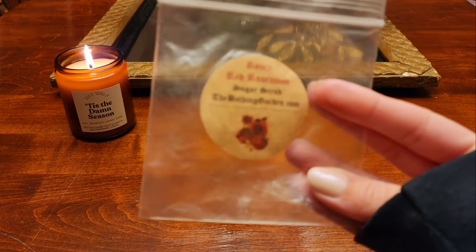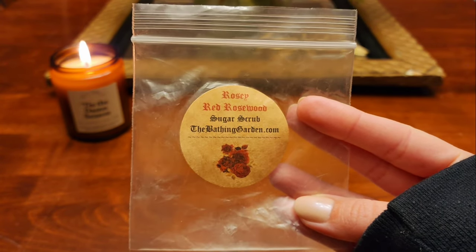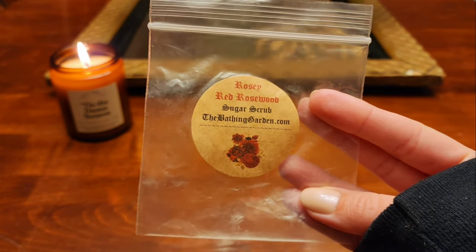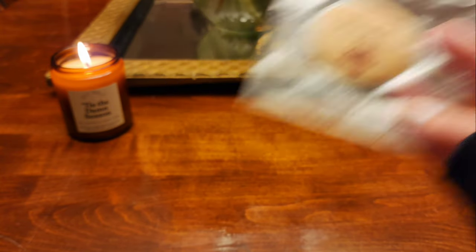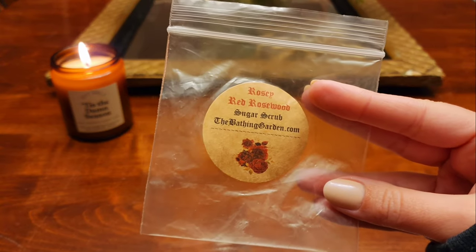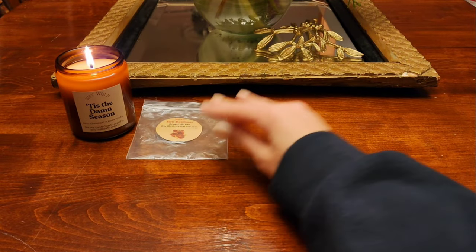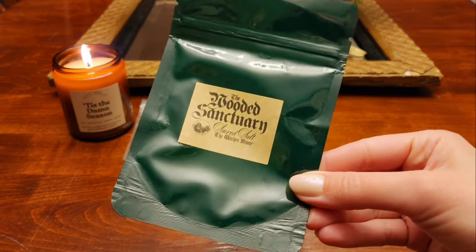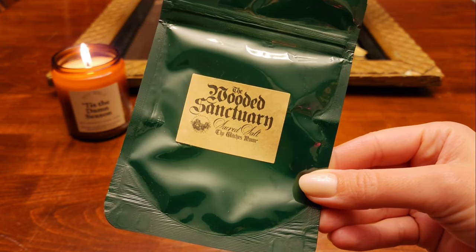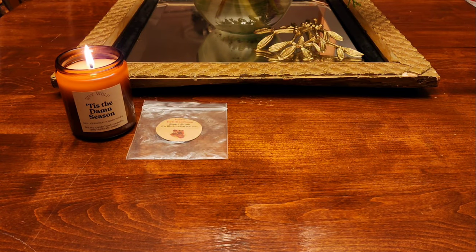The first thing here is Rosy Red Rosewood sugar scrub from The Bathing Garden — I think Candy sent me this. I loved this, I love the scent, so nice. I love The Bathing Garden sugar scrubs and I would definitely purchase that one in the future. I also finished up some bath salts in Wooded Sanctuary from The Witch's Moon — this was a very woodsy scented soak and it was really good.